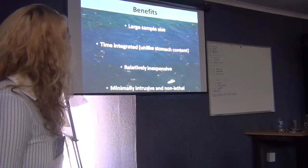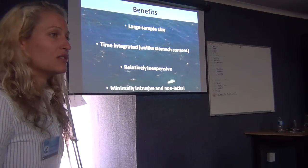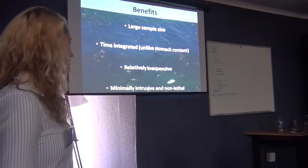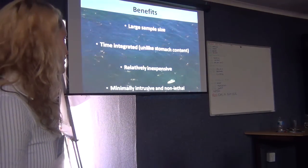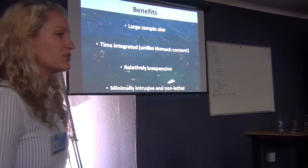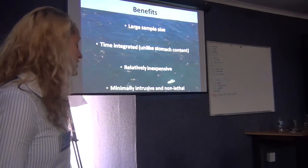Another really good benefit, especially for whale sharks, is that it's minimally intrusive and non-lethal. We don't get specimens from trawlers or wait for opportunistic strandings. For species that are vulnerable and protected, you really don't want to be killing them to do your research. So this is a really good benefit as well.